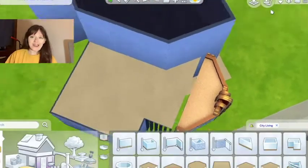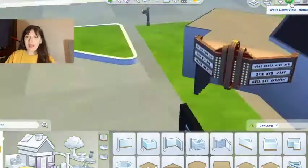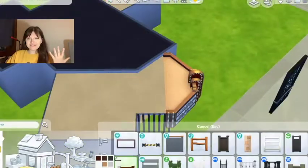Hey guys, Marley here and welcome back to another speed build. This time with a face cam because I actually did my makeup and hair today.